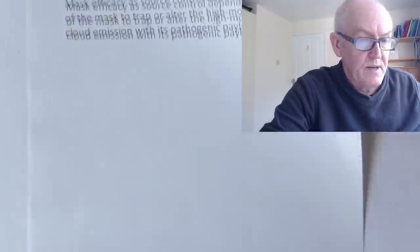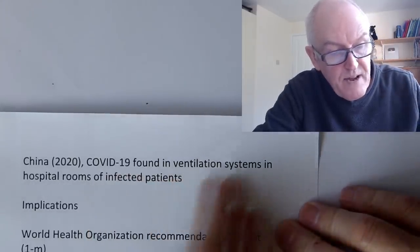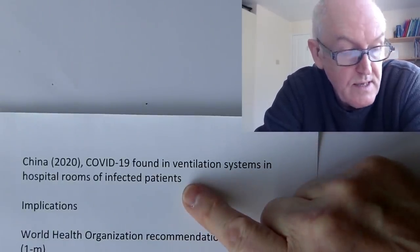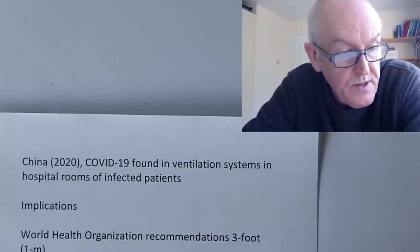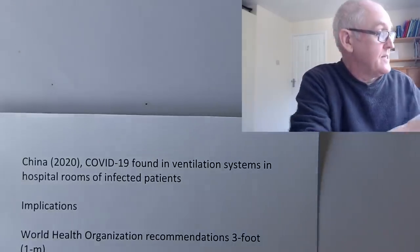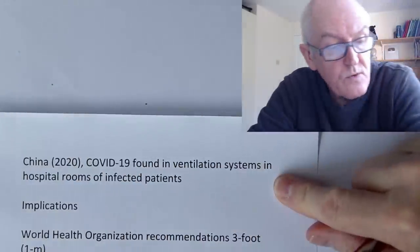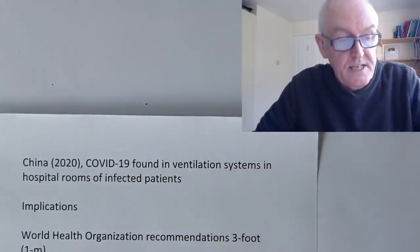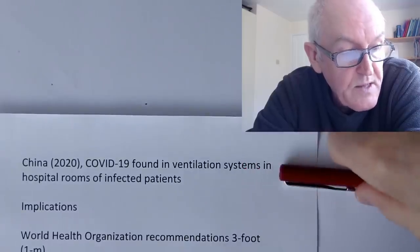A study in China from 2020: COVID-19 virus was found in ventilation systems of hospital rooms of infected people. The virus was found in the ventilation systems — completely consistent with this latest data. This is always encouraging when data from the field agrees with data from the laboratory; it makes it more likely to be correct. Science is about multiple collaborations — the more times we can corroborate something, the more likely it is to be true.